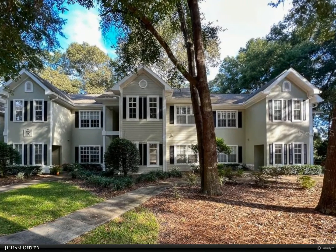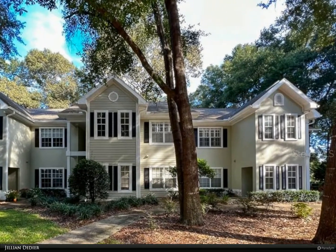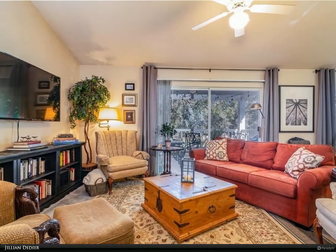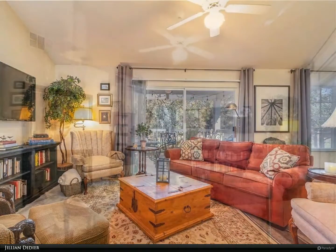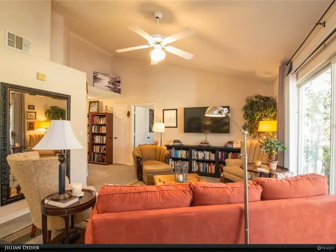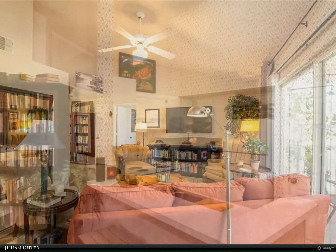This Berkshire Hathaway Home Services Florida Realty property video is presented by Jillian Didier. Looking for a community that has it all? Look no further than this condo in the highly desirable Links at Highly Plantation, with picturesque views of the signature Hawkstone Golf Course designed by Gary Player. This two-bedroom, two-bath second-floor condo overlooks the 14th hole.